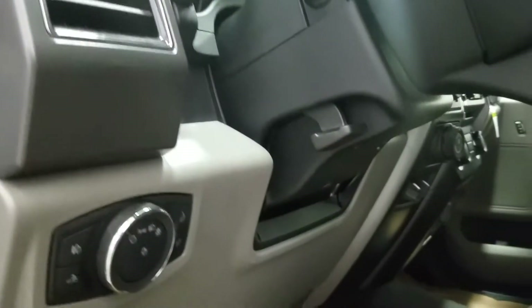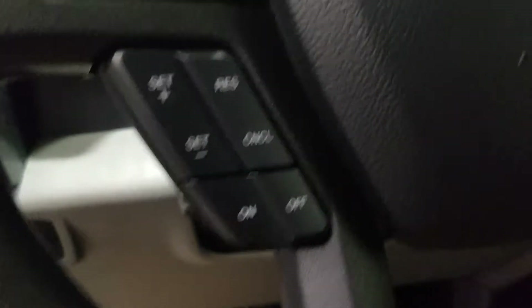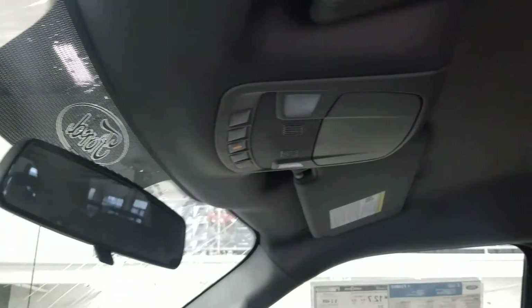Looking at our steering column, we have our automatic headlamp dial, our tilt steering wheel with our information trackpad and cruise control settings, and our hands-free and volume controls. Looking up, we have our rear view mirror with our cabin lights and another cabin light in the rear.